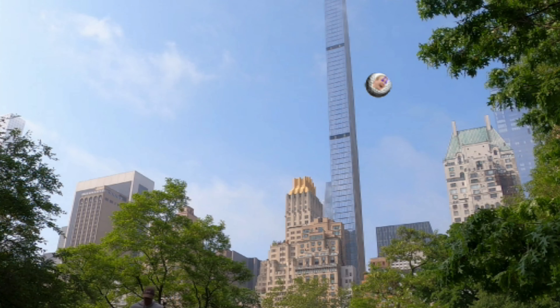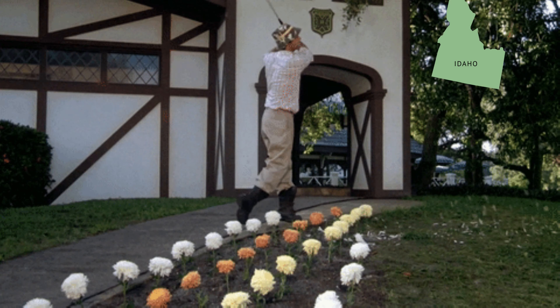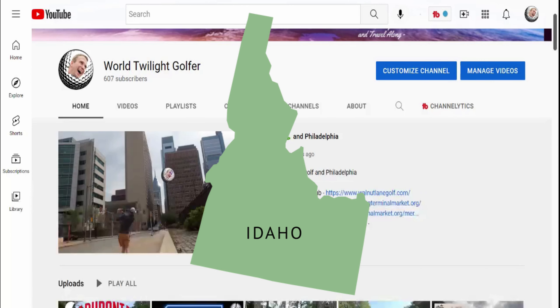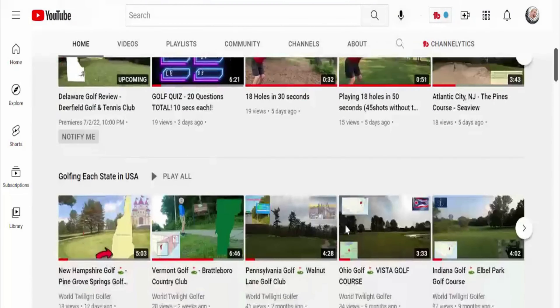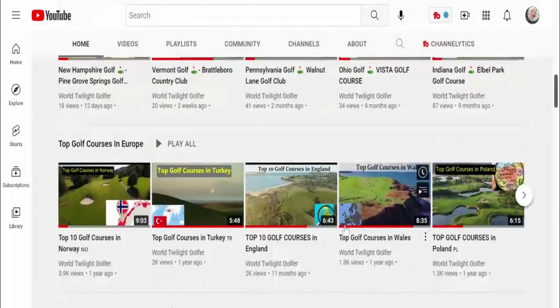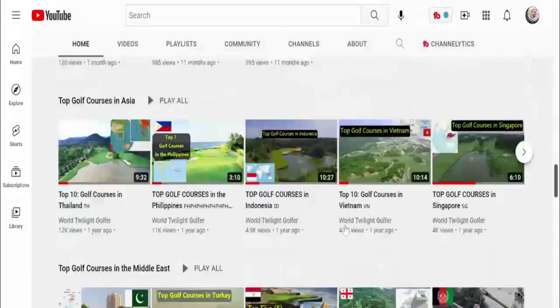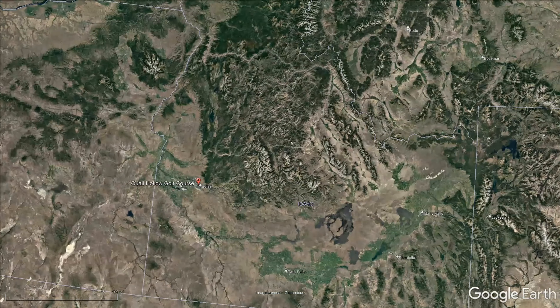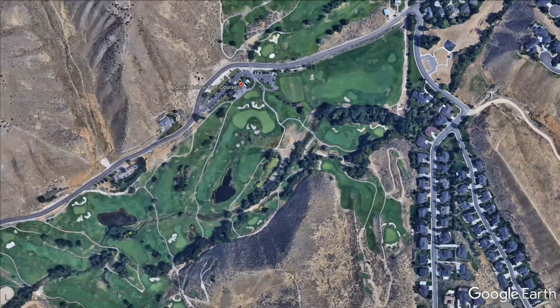Idaho has well over a hundred golf courses within the state and we're going to be looking at all of them, bringing you the top 10 public golf courses within the state. Our channel is hitting all the public golf courses in each state along with the top golf courses in every country and a lot of golf in between. Without further ado, let's zoom in now to number 10.